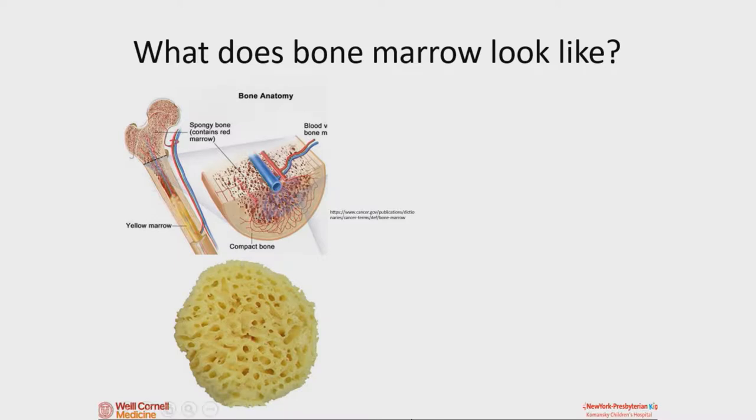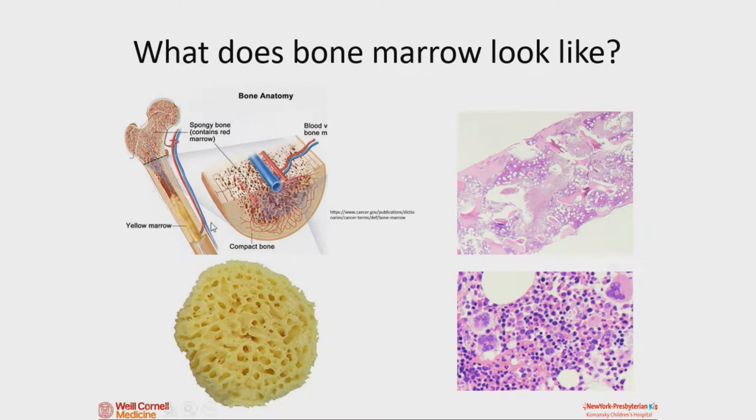So what does bone marrow look like? Bones are hard — you've seen a chicken bone, you've possibly broken a bone. On the outside they're kind of hard; on the inside they're sort of squishy and look like a sponge. Inside the hard part of your bone is this dense, mushy stuff. And this is what it looks like under the microscope — you can see areas of bone and cartilage, and then there are cells. All the blood cells that your doctor checks come from your bone marrow.